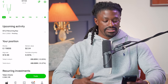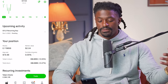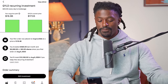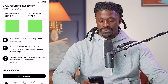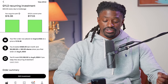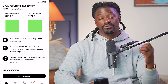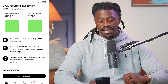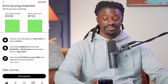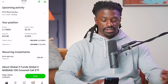Here we are on QYLD at $17.03. I was up around two dollars overall. I had a recurring buy of $20 a day every single day for around the last year since August 8th, 2020. I invested around $6,680 — when I first bought in I was buying at $18.48, but with the power of dollar cost averaging I brought my average down to $16.96, so I did make a profit since the current price is $17.03.